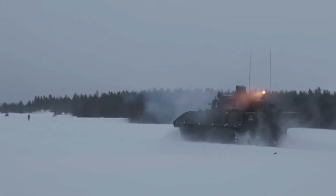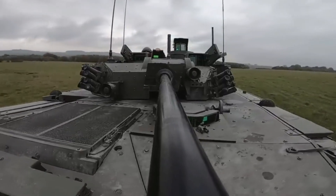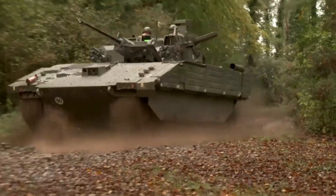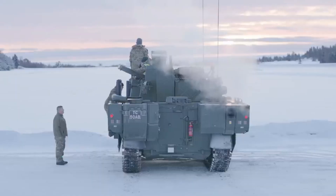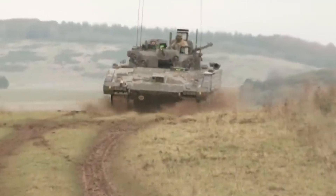The Ajax tank is designed with a modularity concept, allowing various configurations according to mission requirements, including reconnaissance variants, command vehicles, and logistics support vehicles.